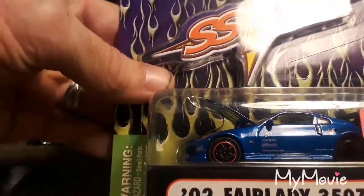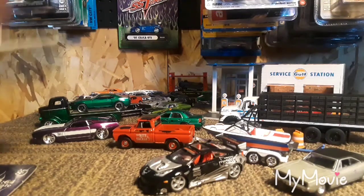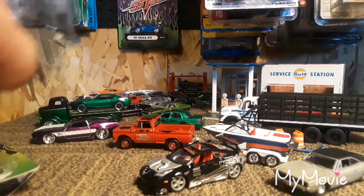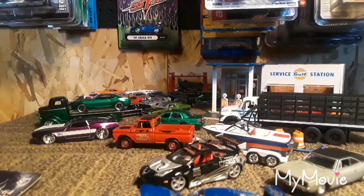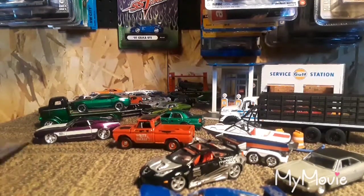I have another one — a 2002 Fairlady 350Z in blue. All these I've only paid four dollars each for. To me, you can't beat it for four bucks — you get way more detail than you do with a Super. So for four bucks I'm very happy to add them to the collection.